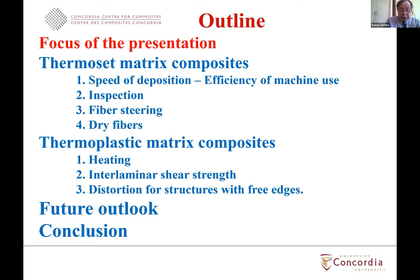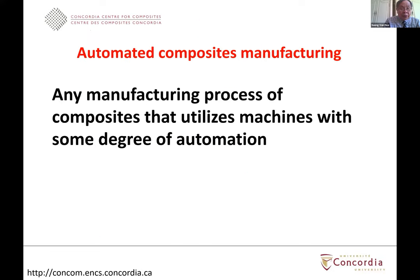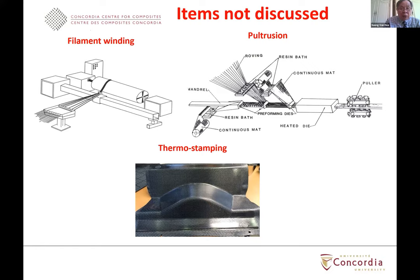To define the focus of the presentation, I need to define what is meant by automated composite manufacturing. In my opinion, any manufacturing process that utilizes machines with some degree of automation can be qualified as automated composite manufacturing. The reason I need to do this is because when I was organizing the previous symposium on automated composite manufacturing, I needed to decide which abstracts should be accepted, because there are people that claim they are doing automated composite manufacturing that may not be. With this definition, the field is very large.